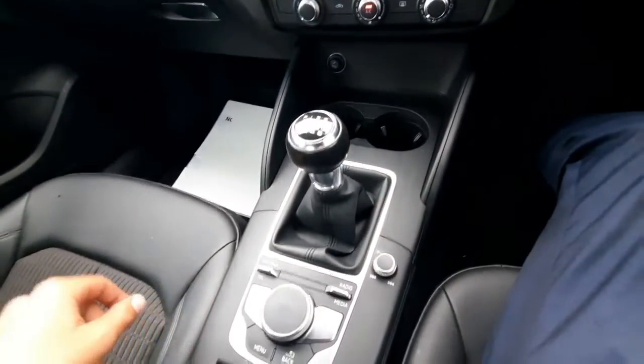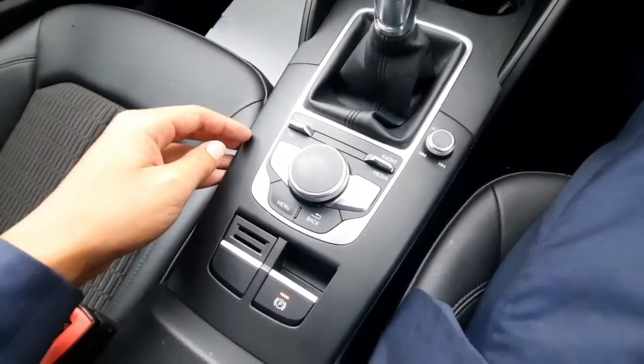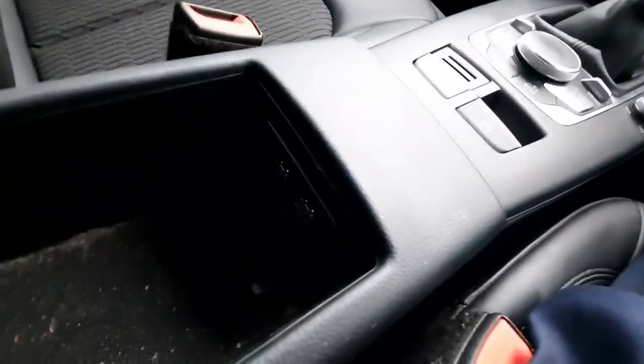Moving down, we have our gear stick here with our control center for the MMI screen — using this to access our telephone, radio, and media. Moving back then, we have our armrest, which does include some of our USB features there.